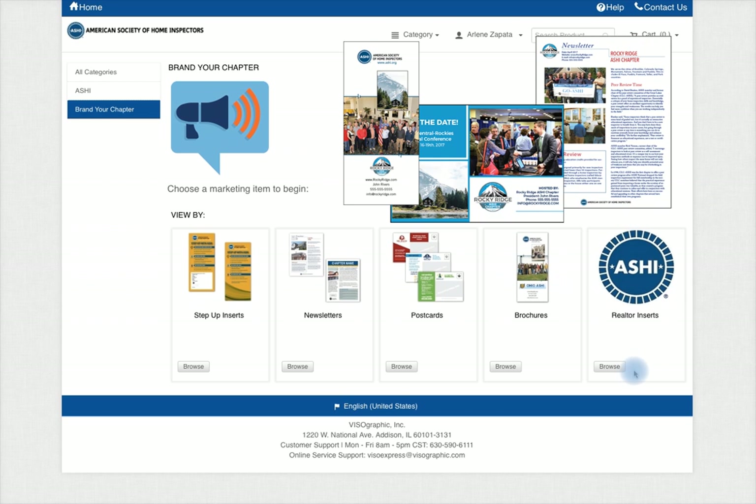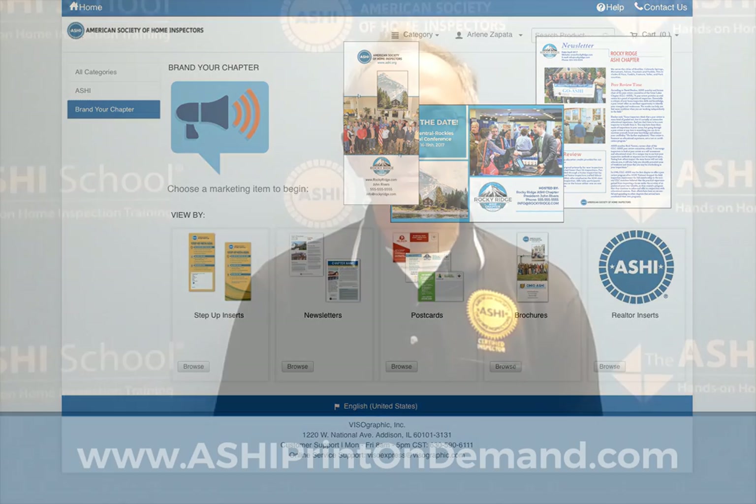Spread the word about anything and everything about your chapter with these tools. Thanks for taking the time to watch this print on demand video. The graphics department has done a tremendous amount of work to help you expand your business and to make your life a little easier.